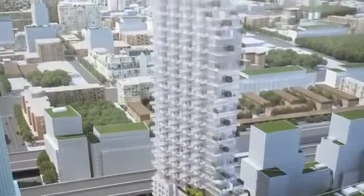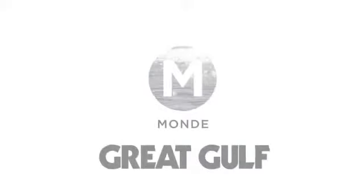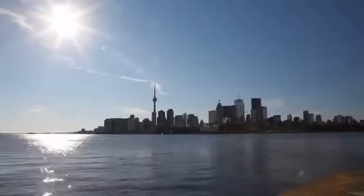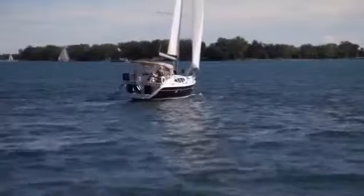It's such an important building for the city, for Waterfront Toronto's East Bayfront area, and for Great Gulf. Mont is the first condominium development in the East Bayfront. It's close to downtown, it's close to the waterfront — it's at the center of it all.